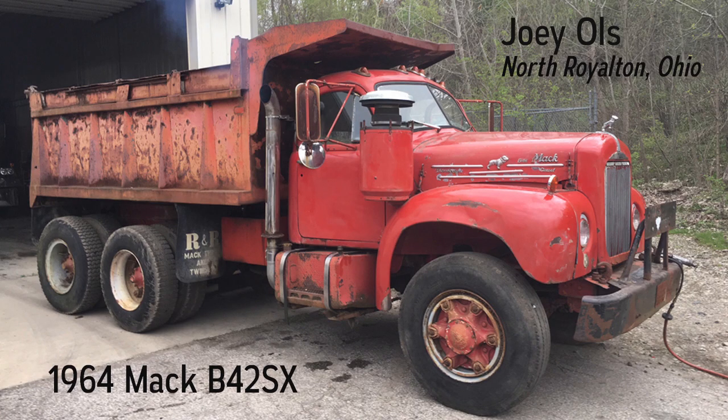I drove this truck when I was 18 years old. Purchased for $300 when I was 19 in 1987, installed a 7-11 Mack motor with 5 over 4 Mack transmission, completely disassembled the cab, and repainted interior factory Mack green and exterior factory Mack red. Never repainted the box. Put it to work for the next 15 years.